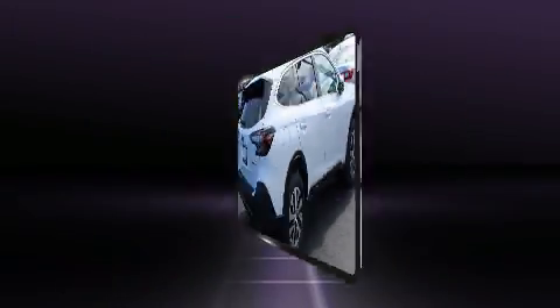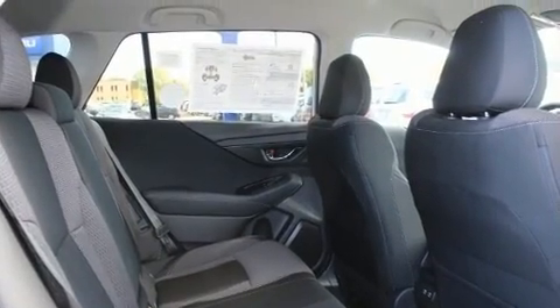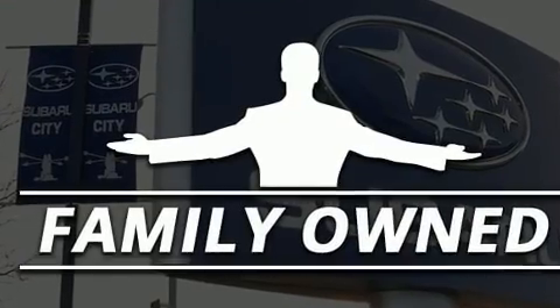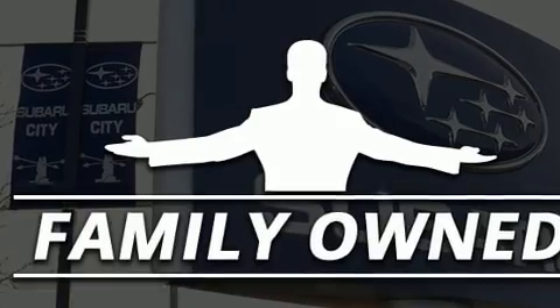Subaru infused the interior with top-shelf amenities such as one-touch window functionality, a built-in garage door transmitter, a roof rack, and much more.